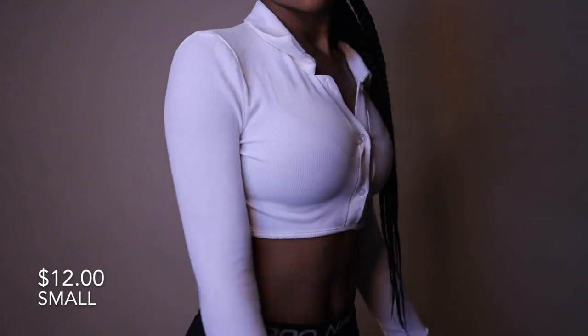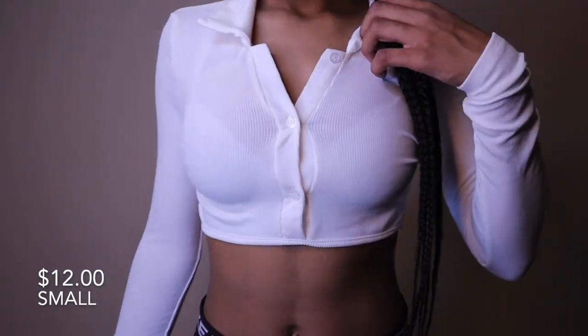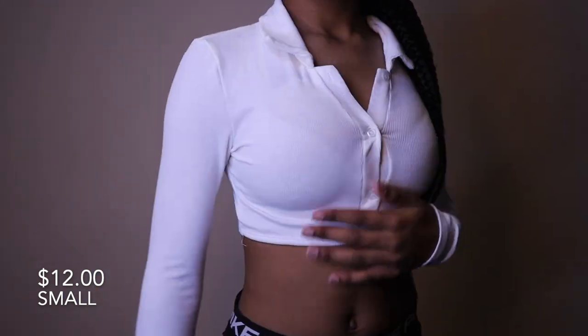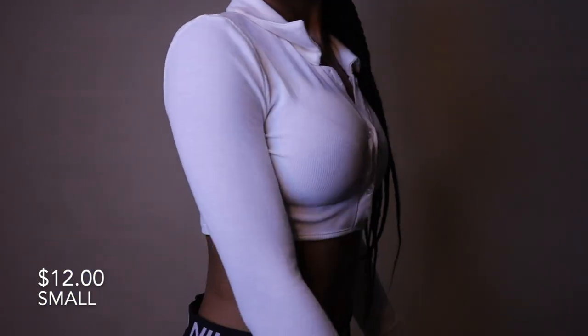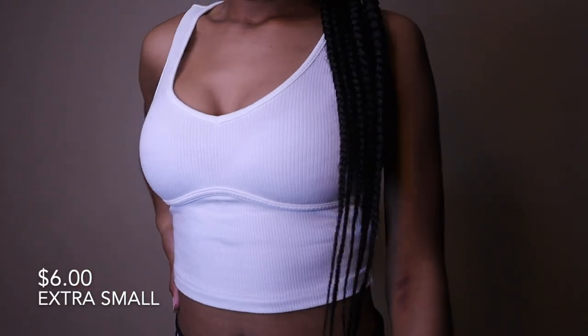Next top is this long sleeve white button-up top. It's a little tight on the sleeves but besides that it's a pretty cute top — nice material, nice and stretchy. It is see-through, I'll say that, but overall it's a pretty nice shirt.